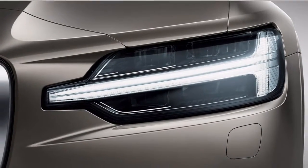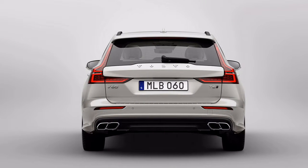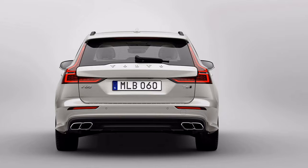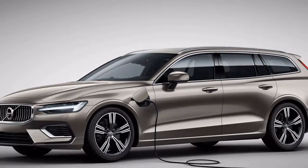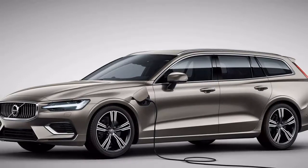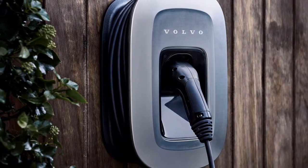That was until today, when Volvo unveiled the overhauled V60 and all its wagon glory. If the promise of a wagon that offers the V90's great looks at a more affordable price has piqued your interest, then here are five facts about the 2019 Volvo V60 that you need to know.